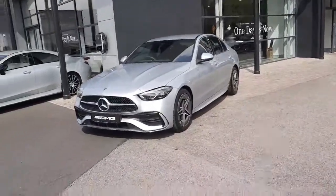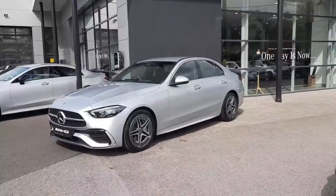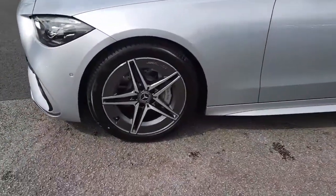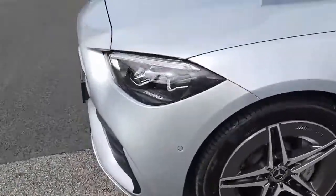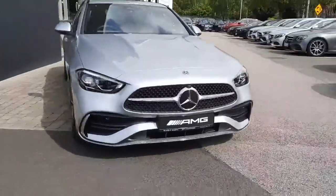Hey guys, Sean here for Brady's Mercedes-Benz. Just into stock is this brand new C-Class 180 petrol automatic. This car is finished with AMG styling, in a silver metallic exterior paint, and sits on AMG alloy wheels with ventilated front disc brakes. It has LED headlights and parking sensors front and rear.